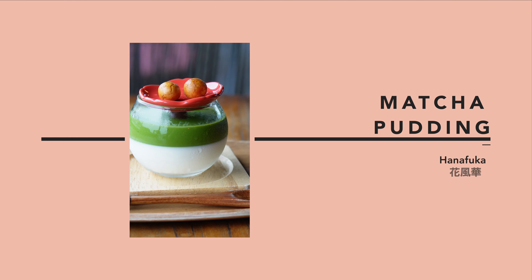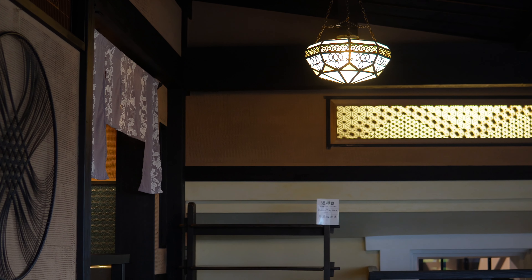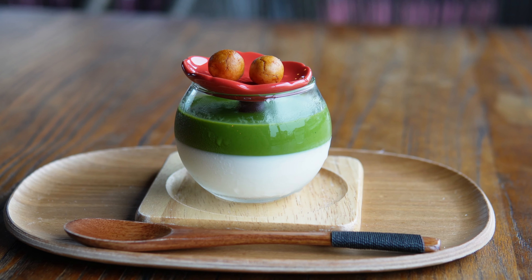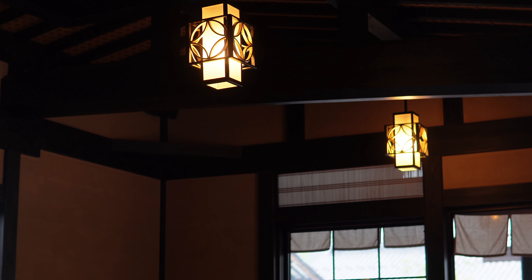Number nine: matcha pudding. You'll find many eye-catching desserts at this gorgeous cafe called Hanafuka, but I found the matcha pudding most appealing. These two balls on top are crunchy bean snacks. The pudding is silky smooth and blended perfectly with just enough sweetness. It's a nice way to cap off a savory meal.